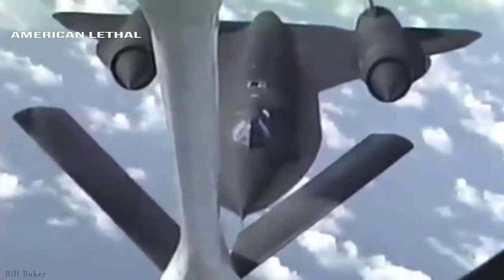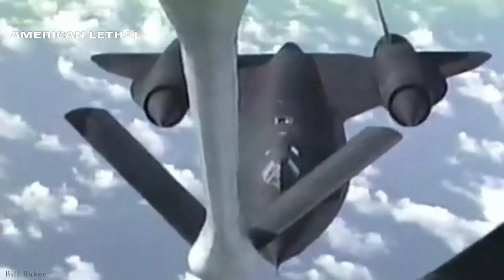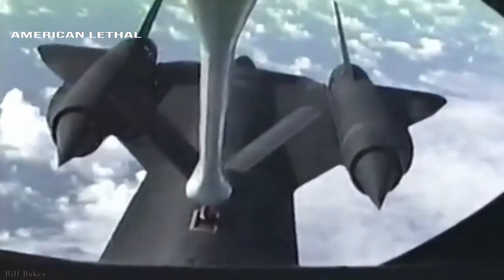SR-71 Blackbird pilots were tasked to fly over foreign ceremonies and lay down a sonic boom when heads of state were greeting each other, just to remind them that what they were doing was against U.S. policy.